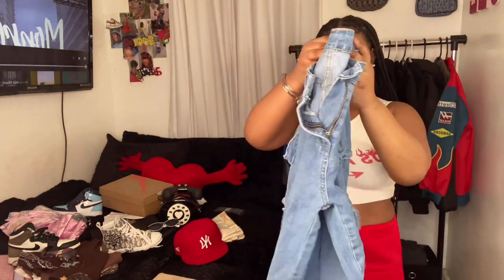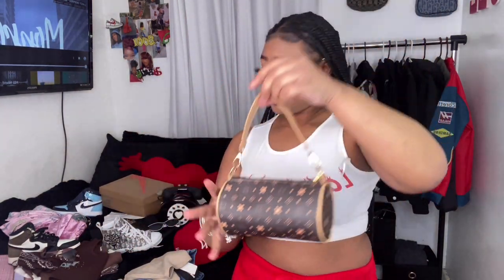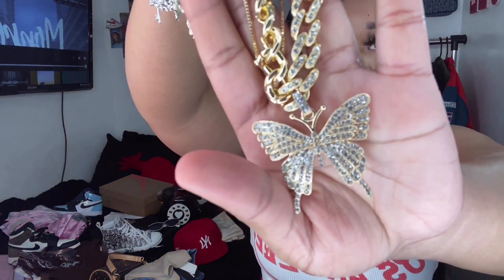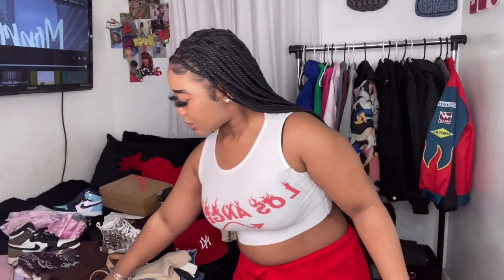Here's the purse I'll be pairing with that look. Let me show off the jewelry because I don't think I showed it in the first one. I'm going to put on this butterfly necklace from Shein, my gold bangles, and these tan sunglasses that match really well. Let's go ahead and throw on that fit.